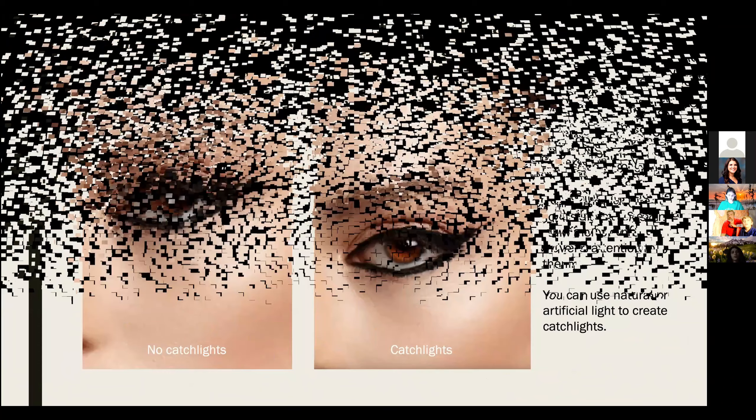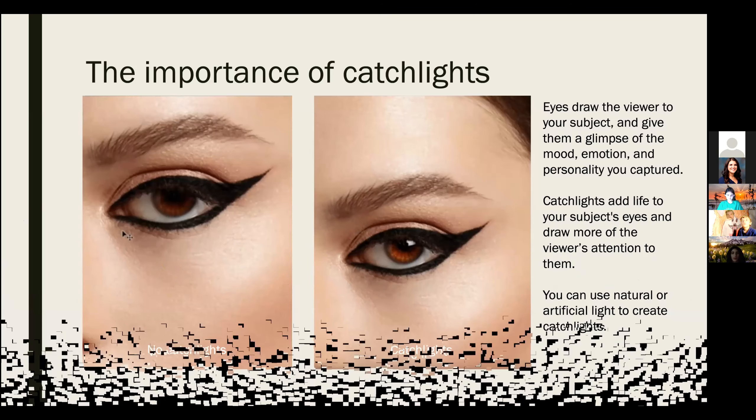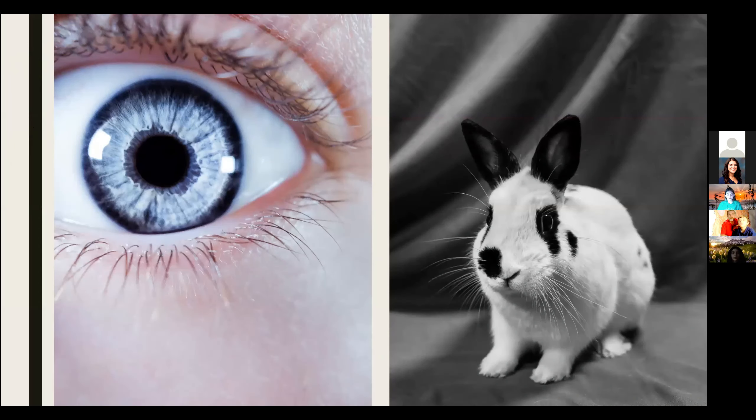Catchlights give eyes life and capture emotion. Natural or artificial lights can create them and they are very important to have. Without catchlights, your subject's eyes will look flat and lifeless. Catchlights are as important for pets as they are for people — here are two more photos I took for last year's contest showing this difference.